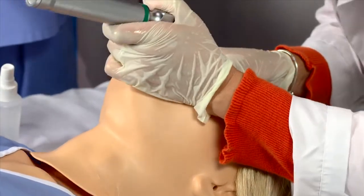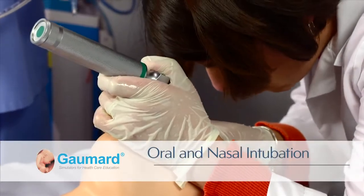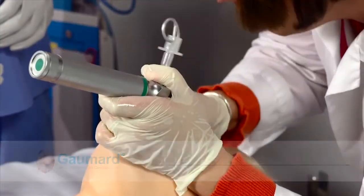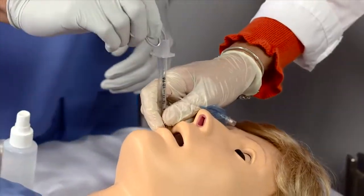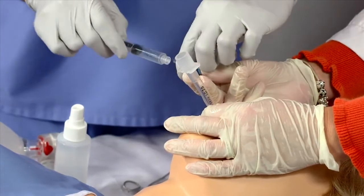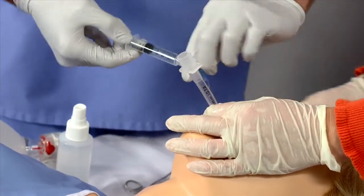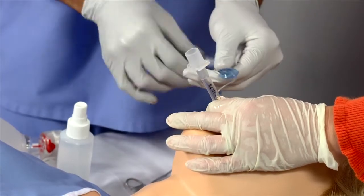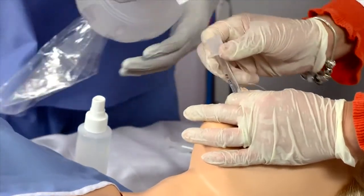Practice airway management techniques including nasal intubation, oral intubation, and suctioning. The improved airway supports the use of standard endotracheal tubes and LMA devices. A difficult airway can be programmed by enabling pharyngeal swelling and tongue edema. In addition, audible upper airway sounds are synchronized with the breathing rate.